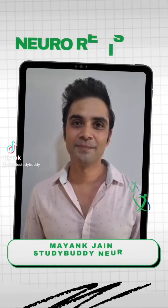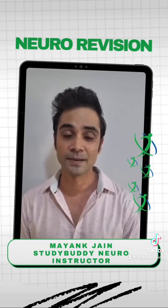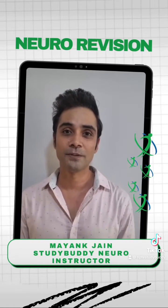Hi guys, my name is Mayang Jain. I am an instructor at NPT Study Buddy and as you know the APREL NPT exam is coming. So here are some quick neuro revision tips.